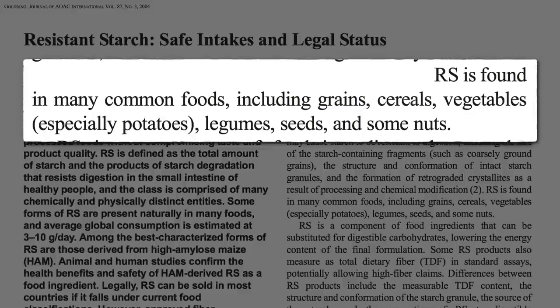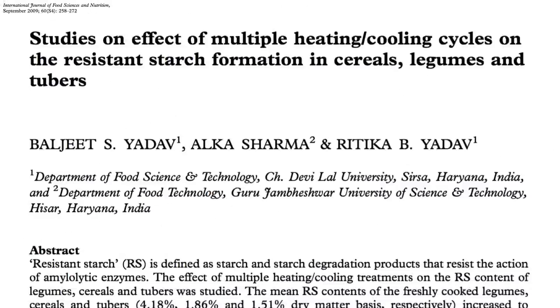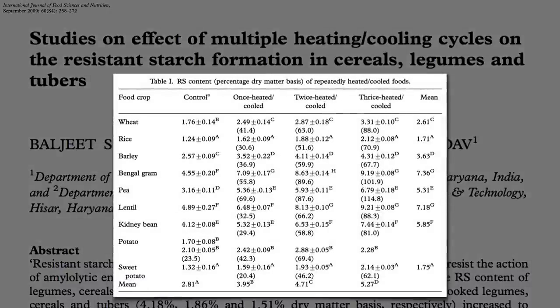There are a few ways to get some of the rest of the starch to join the resistance. When regular starches are cooked and then cooled, some of the starch recrystallizes into resistant starch. For this reason, pasta salad can be healthier than hot pasta, and potato salad can be healthier than a baked potato — but the effect isn't huge.